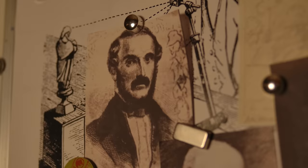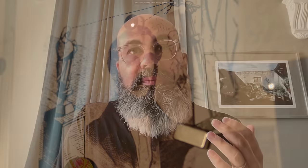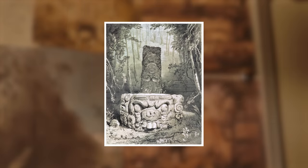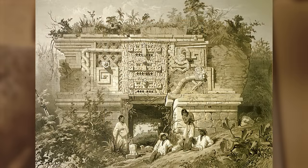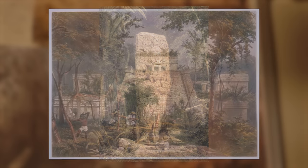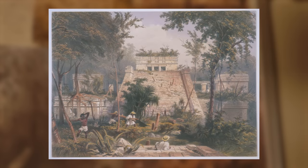Frederick Catherwood is a great example — a British architect and artist who went on an expedition to Central America in the 1830s. He had a camera lucida and made incredible images of archaeological ruins. His travels in Mesoamerica from the 1830s and 40s were bestselling, massively famous books that showed these far-off places.